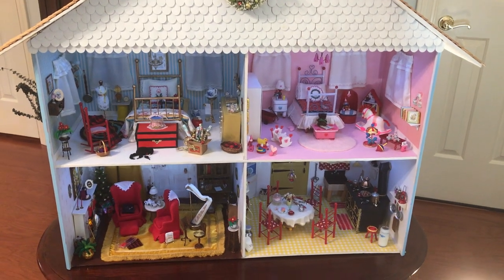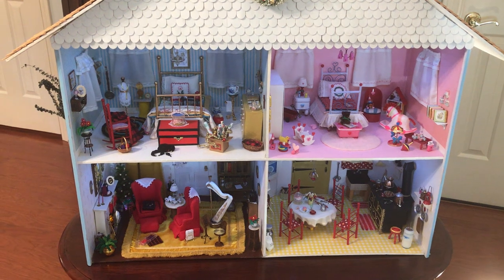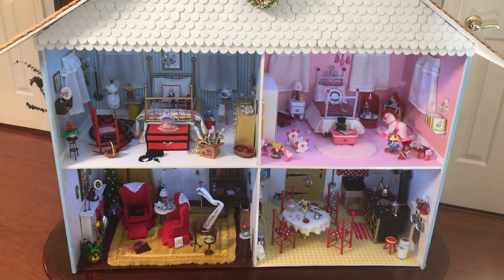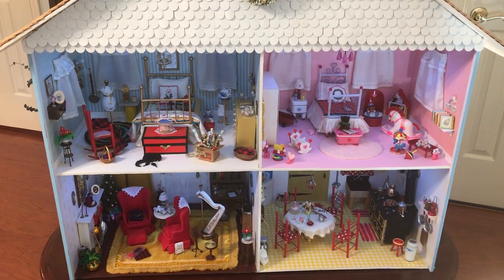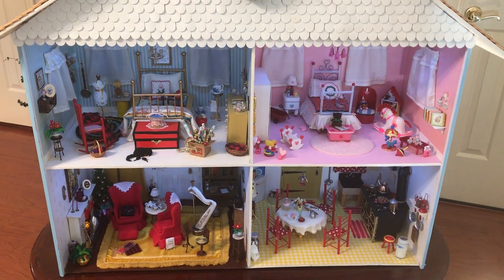Hi everyone, it's Gloria and today I am doing my dollhouse video. I've been working on this for about a month or a little more, making different additions to it, and so I wanted to show you what I've done thus far.